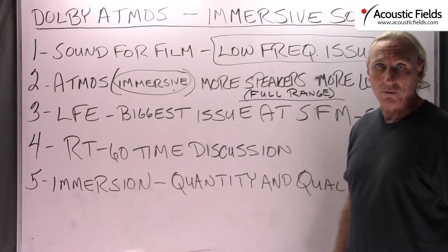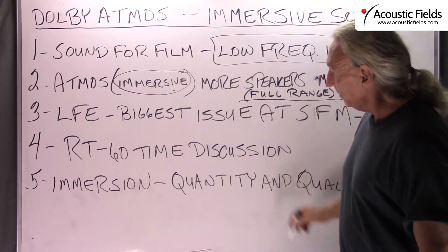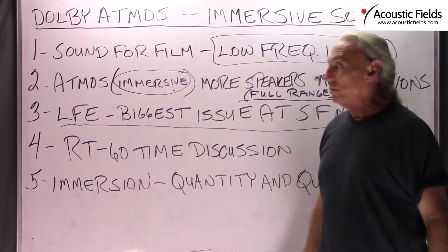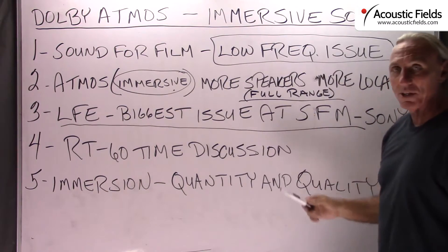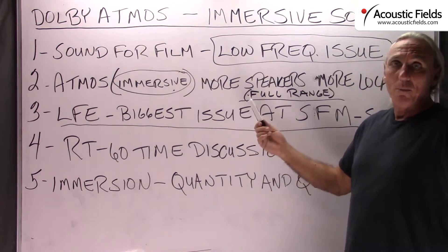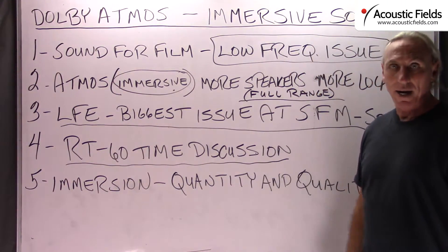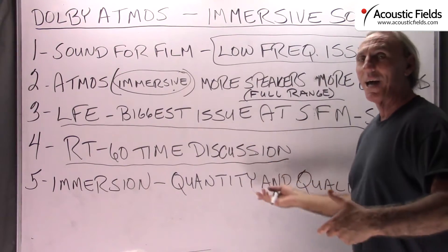Most of these guys have the budget for larger rooms, but most of my customers don't. Low frequency energy management was obviously a big subject in the Dolby Atmos discussion, because if we've got more speakers in more locations and they're full range, we've got way more acoustical problems — more energy at different locations. RT60 calculations came up, and I love the terms 'wet' and 'dry,' two terms used to describe deadness and liveliness in rooms.